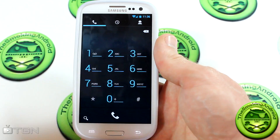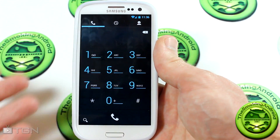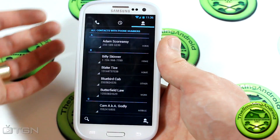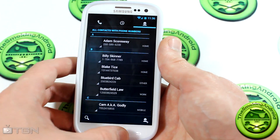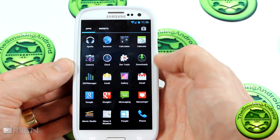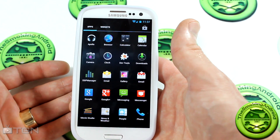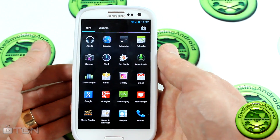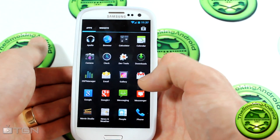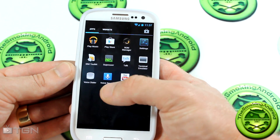Lots of basic things you can expect from CyanogenMod 9 are still here — the dialer looks the same, call log looks the same, contacts looks the same. We can jump into applications and here are all the apps it comes with out of the box. Of course, you're going to be flashing GApps, so if you don't flash GApps you're not going to get the Play Store or Google Plus or any of the important stuff you need for this to be a functioning ROM.